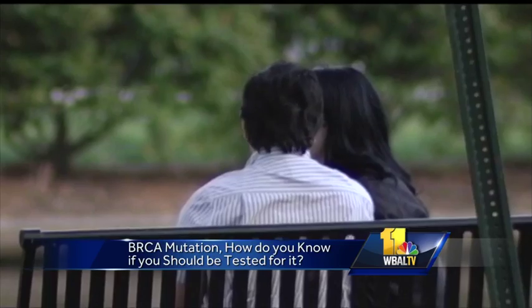In this morning's Women's Doctor segment, the Centers for Disease Control estimates that about 1 in every 500 women in this country carries the BRCA gene mutation, which is a mutation that increases your risk of getting breast cancer.